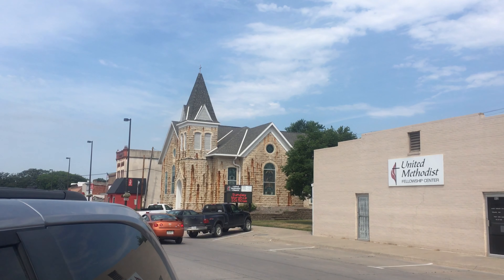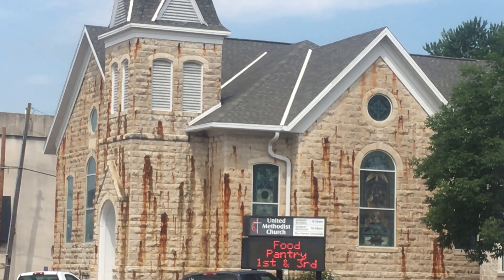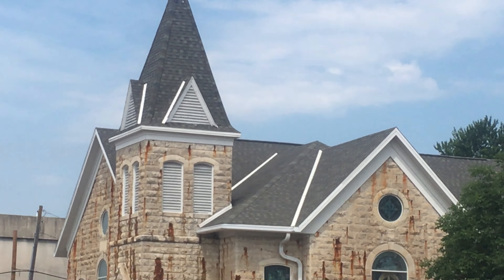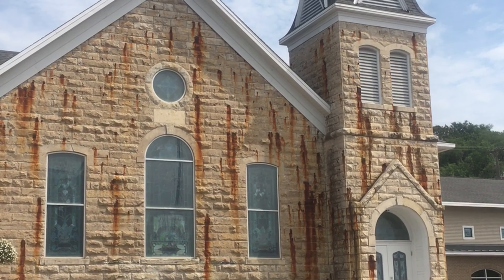I have to admit, I was a little bit creeped out the first time I saw this United Methodist Church in Weeping Water, Nebraska. It doesn't take too much of an imagination to think that this church might be bleeding. This brings to mind the many reports of religious statues weeping or bleeding, stigmata, or scenes from an exorcist movie.